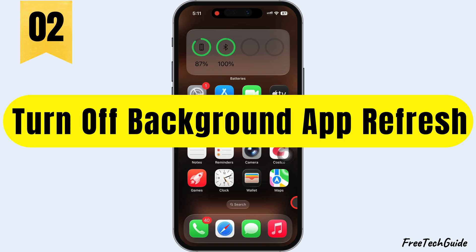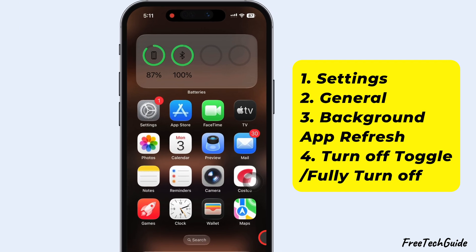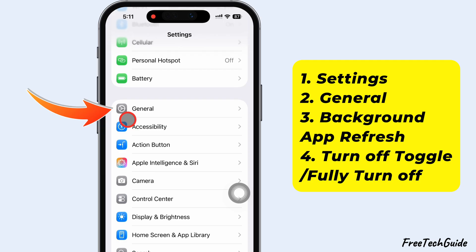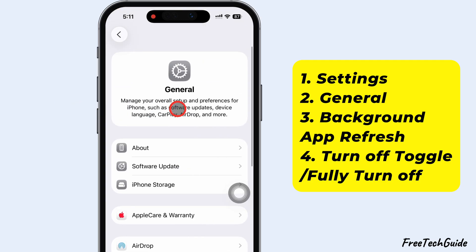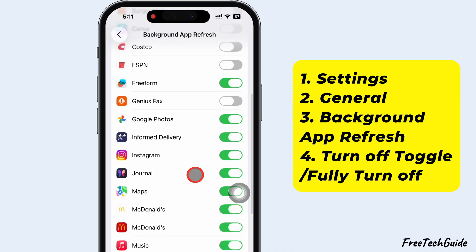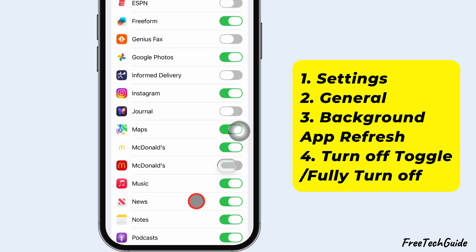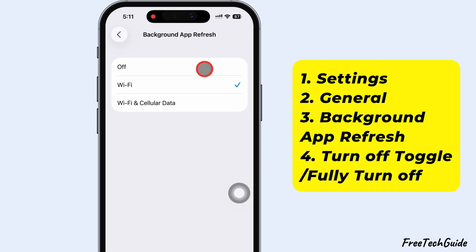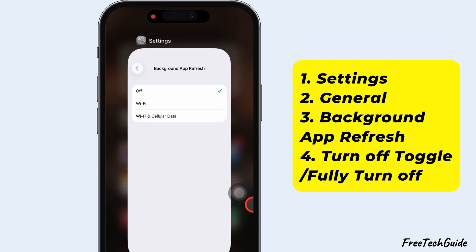Second, turn off Background App Refresh. Launch the Settings app on your iPhone. Scroll down and tap General. Then scroll to Background App Refresh and manually turn off the toggle next to the apps you don't use every day, like shopping apps or games. Whenever you install a new app, Background App Refresh usually turns on automatically. To stop all apps from refreshing in the background, tap Background App Refresh again and select off.